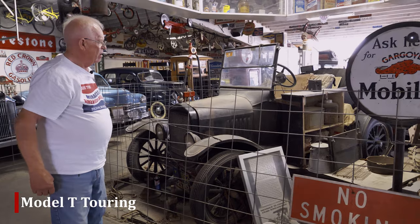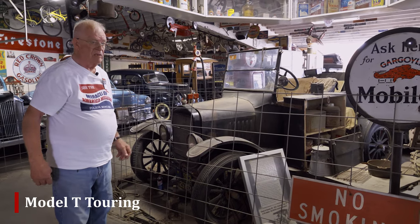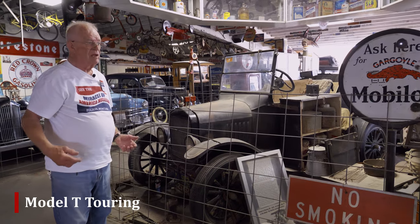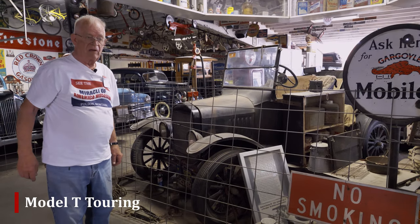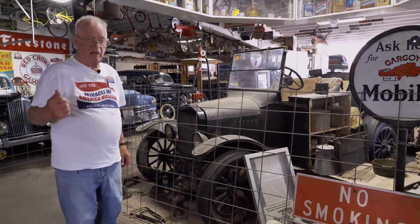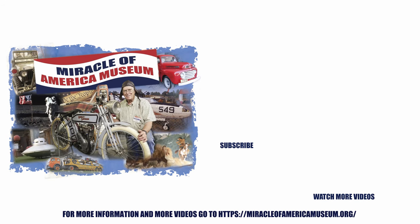We have run this. Occasionally we start these vehicles. If we don't run them in parades, we at least start them, maybe run around the yard to keep the lubrication up and keep the gas circulating. Thanks for watching — please like and subscribe to the Miracle of America Museum.